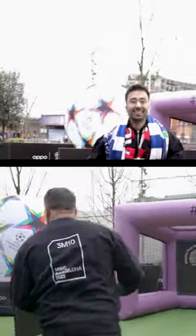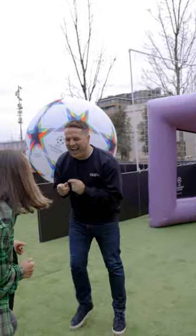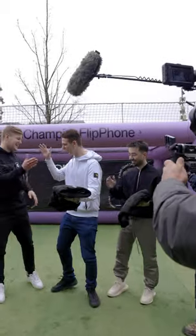All right guys, let's see how we did. Second place is Michael. No! The winner is Theo. It's a shame we didn't win, but thank you Oppo for having me at the event. You can check out the Find N2 Flip phone on oppo.com.